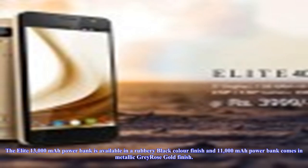in a rubbery black color finish, and the 11,000 milliamp hours power bank comes in a metallic gray rose gold finish.